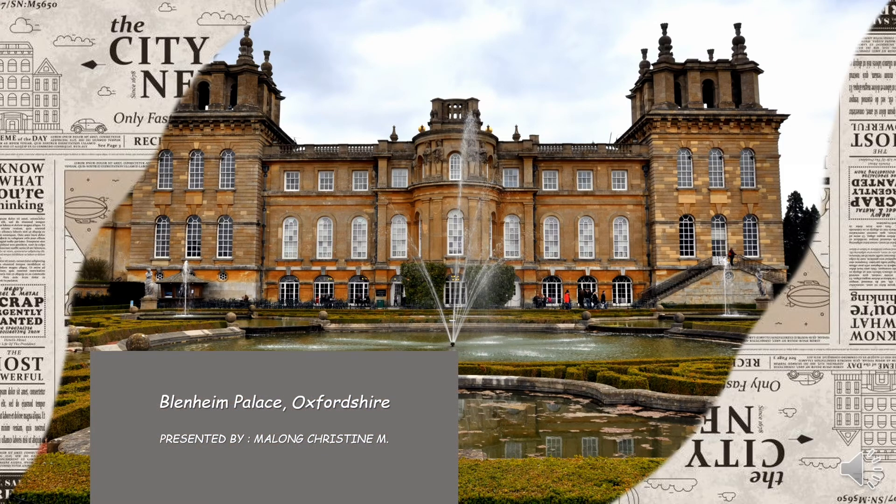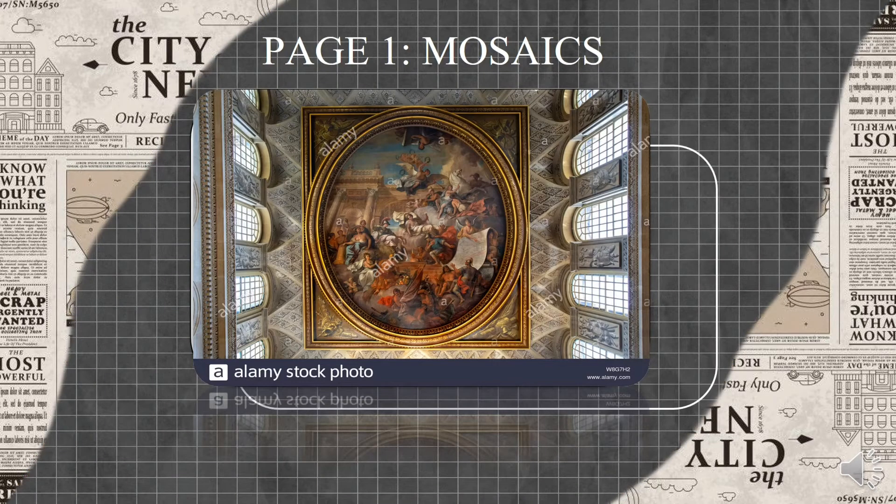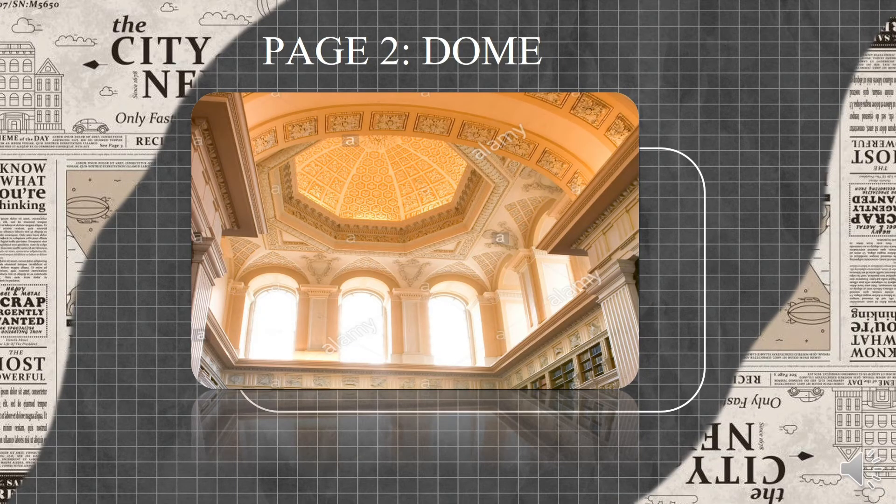Renaissance architecture is known for its use of murals. In 1715, James Thornhill painted Marlborough kneeling to Britannia and presenting a map of the Battle of Blenheim on the ceiling. The palace is also known for the usage of domes. Here we can see the dome located in the Blenheim Palace Interior Long Library. Beneath that is the statue of Queen Anne by John Rysbrack.